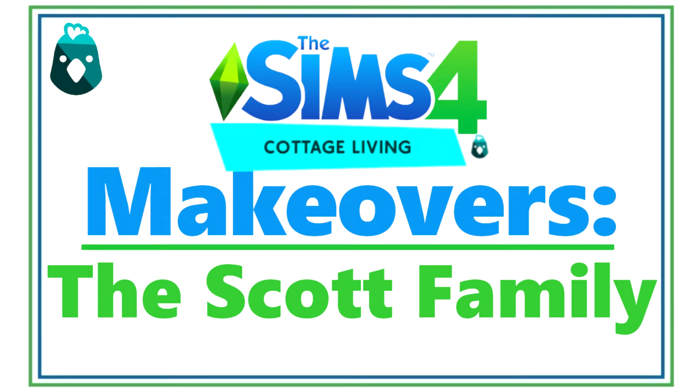Hey Skellies, it's Mskeleton. For this episode of The Sims 4 Cottage Living makeovers, I will be making over the Scott family.